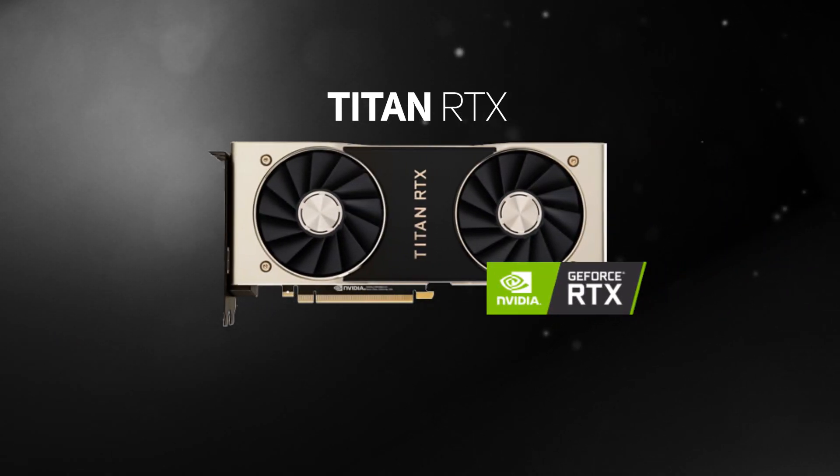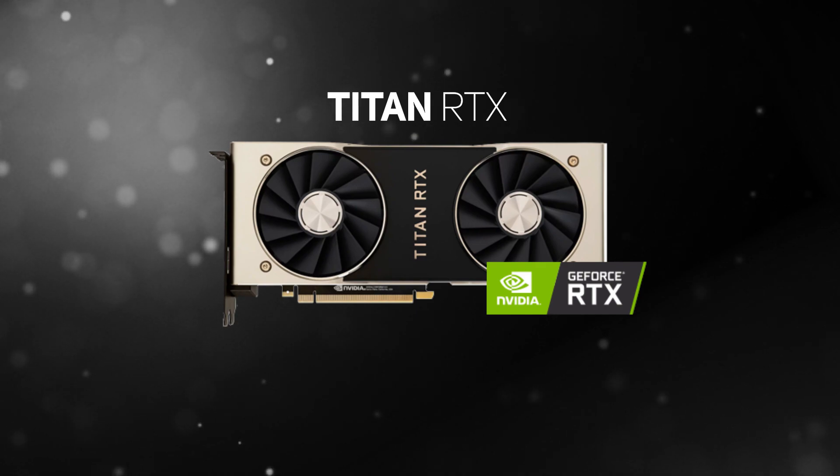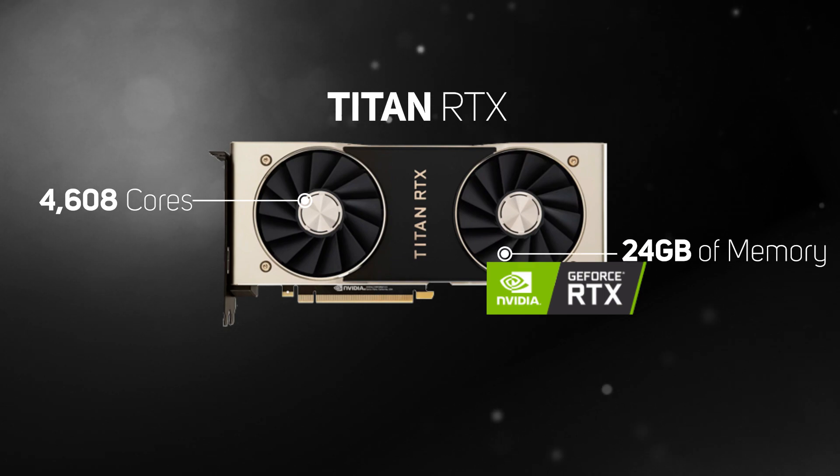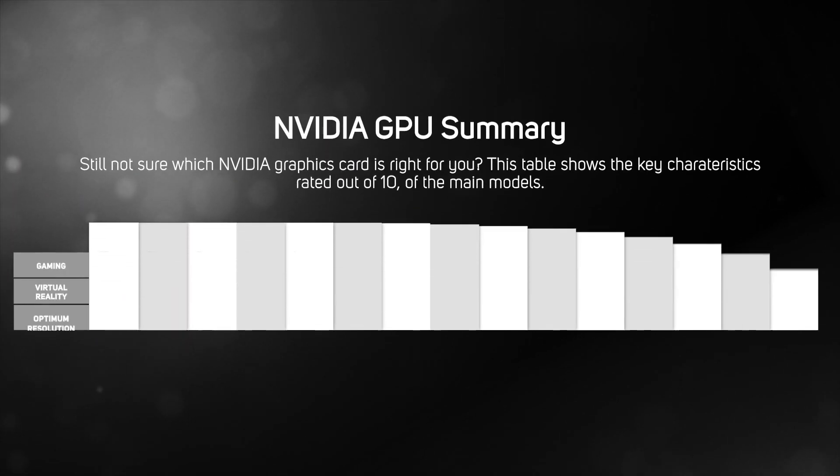The Titan RTX is a special edition graphics card based on the same Turing architecture as the RTX 2080 Ti, but enhanced with even more cores and memory. This ultra-fast graphics card packs in 4608 CUDA cores, 24GB of memory, and supports real-time ray tracing that makes games look truly stunning.